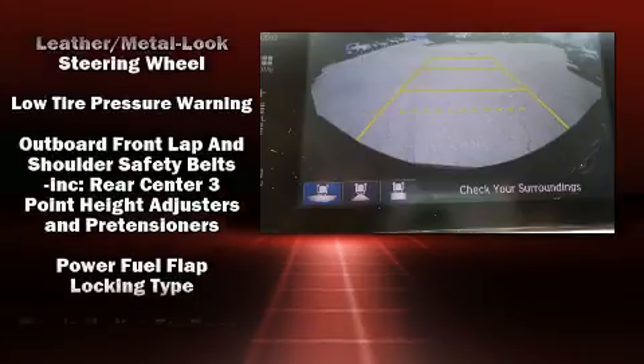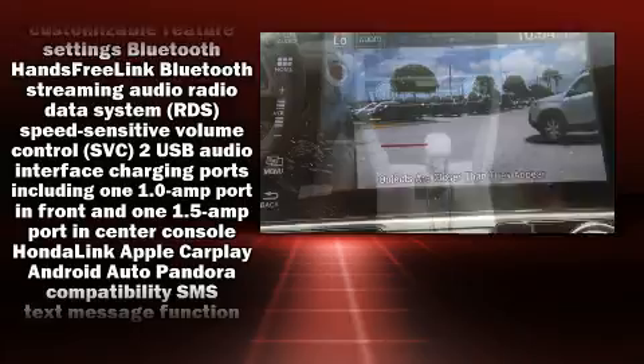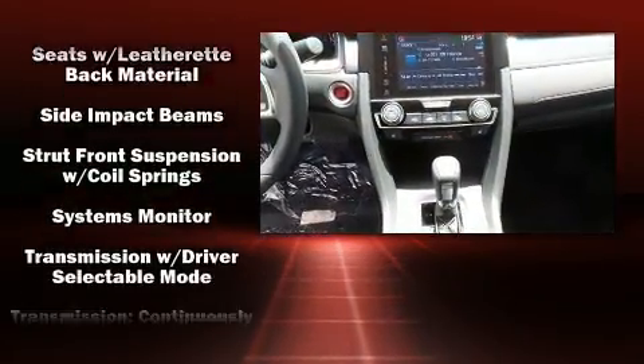Honda also prioritized safety and security with features such as head curtain airbags, brake assist, an emergency communication system, and four-wheel disc brakes with ABS.